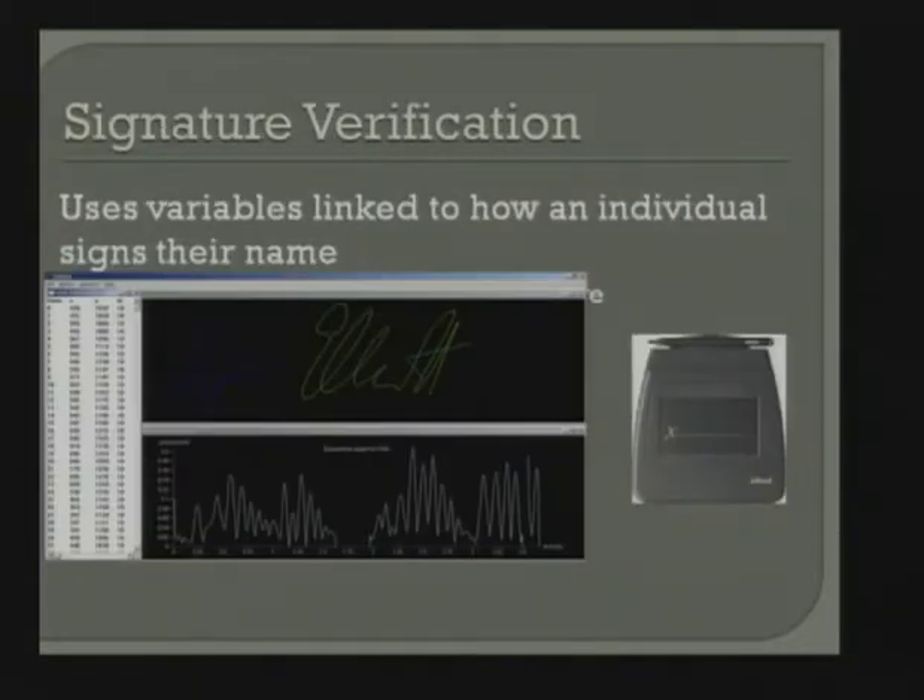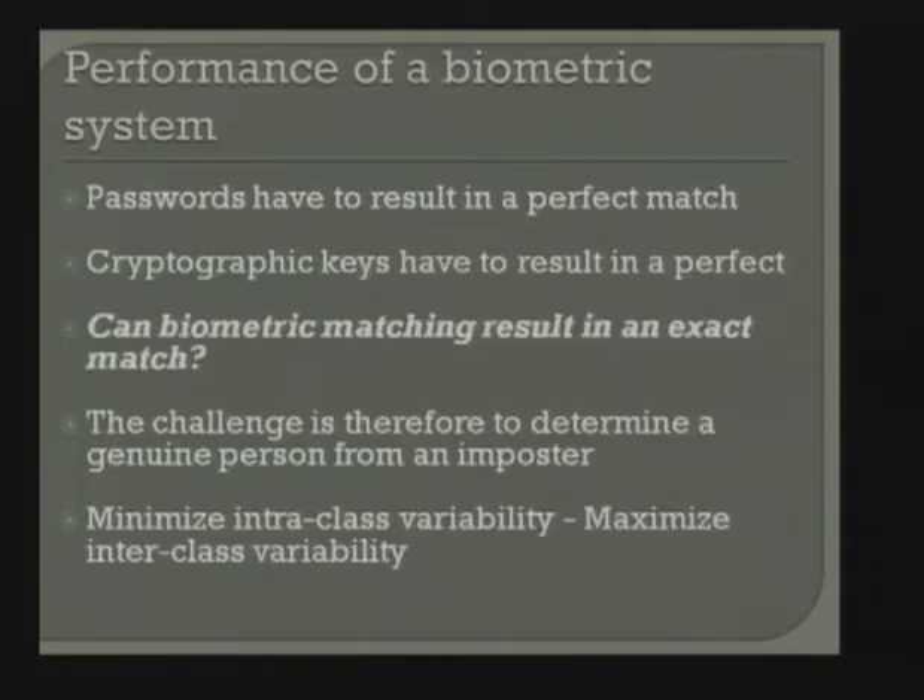Signature verification is not used as much as it could be, but there are definitely groups looking at it. It captures how people sign their name using an electronic e-pad — about $90 to $100. You might have used one at a point of sale. We can capture the time it takes to sign and about 91 other variables as you sign your name.